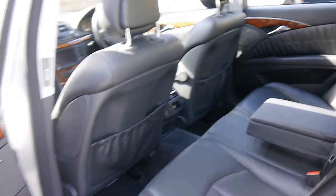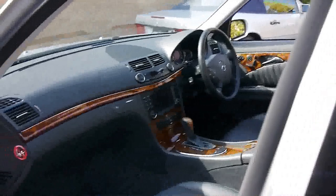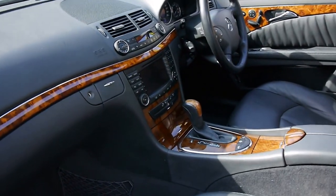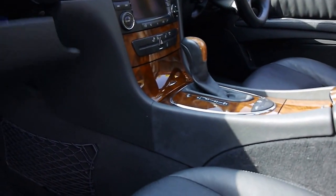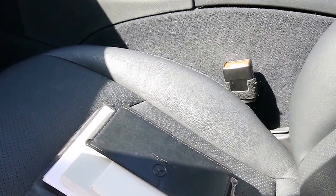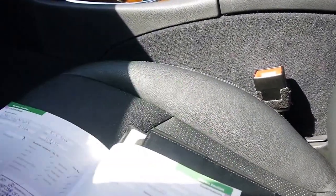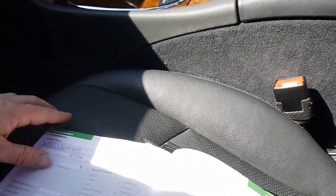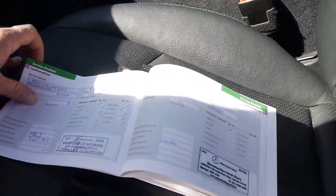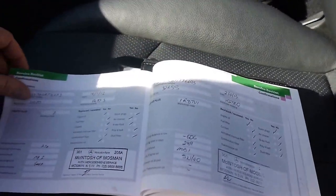It's got two remote keys. It's got the 5-litre V8, not the 5.4. We've got all the books — there's a spare key and a service book. It's done 134,000 kilometres. The last service was done at 134,000Ks a few weeks ago, and every other service has been done at the dealer — Macintosh, as a matter of fact.